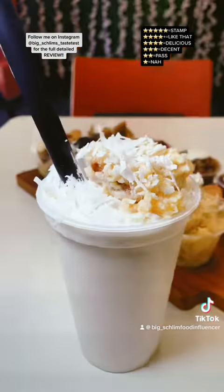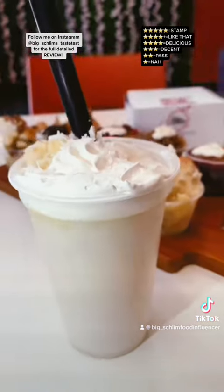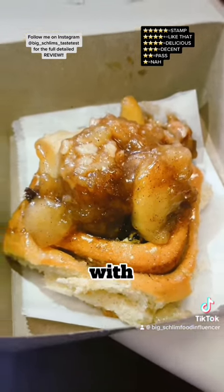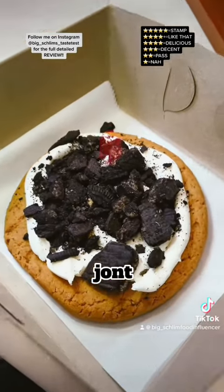Cream shake, $8. It's a shake, so I gotta dip into this jump. Alright, next up, we got their stuffed cinnamon roll with apple walnut raisin — $8.50. Lastly, I got their good Oreo Crunch Cookie Jump, $6.